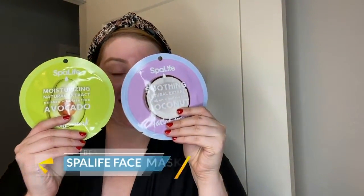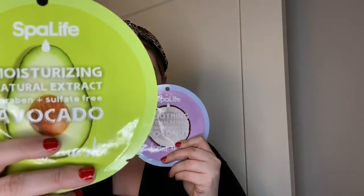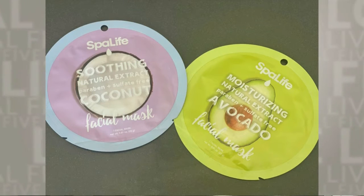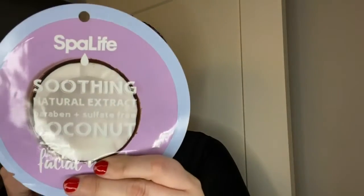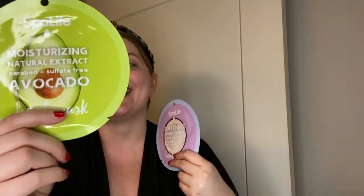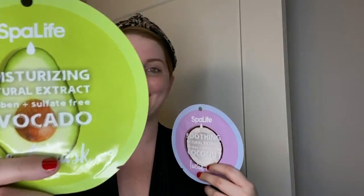The next masks I'm going to talk about are adorable. I picked them up at Target. They're colorful and fun — they're by Spa Life. This one is soothing coconut and this one is moisturizing avocado. Great on the pocketbook, under $5. The soothing coconut one is ultra moisturizing and it helps calm and soothe the skin. The avocado one has rich vitamins and it's going to give you that extra moisturizing effect.